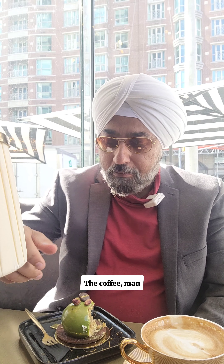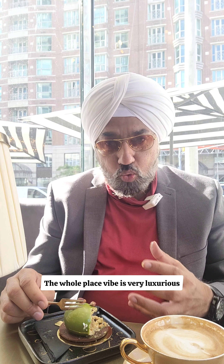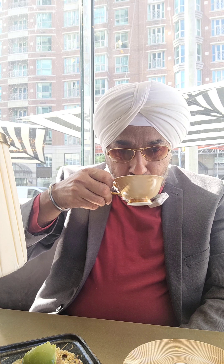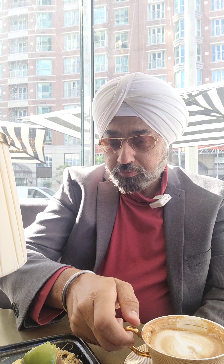Oh, the coffee. The coffee is also so good. The whole place vibe is very luxurious. What makes it luxury? The whole seating, the environment, the vibe, but also the people who are working here — they're so friendly and nice. Everything is served to your table: the coffee, the pastry. That's where the luxury comes from. And the food is good.